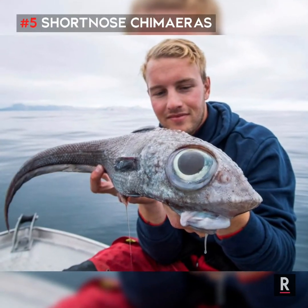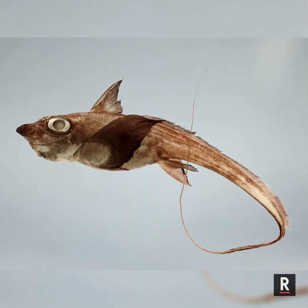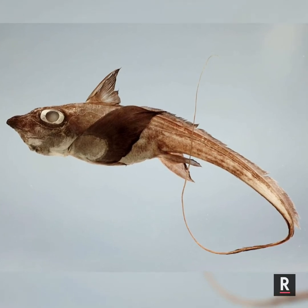Number 5: Short-nosed Chimaeras. The terrifying fact about this deep sea fish is that it has a venomous spine on its back, which is sufficiently dangerous to injure humans.